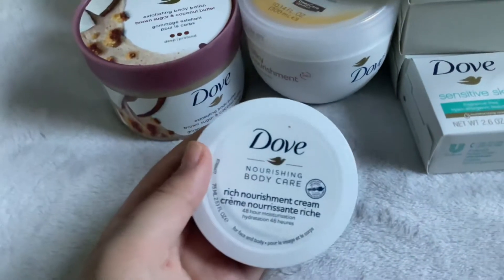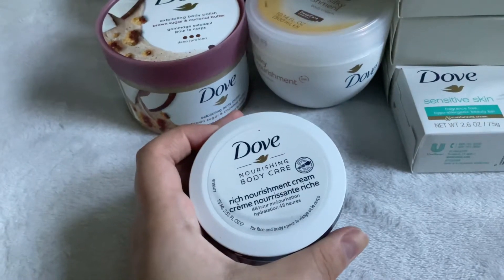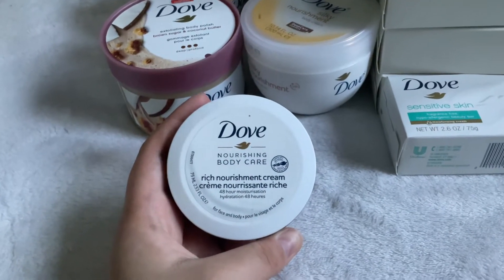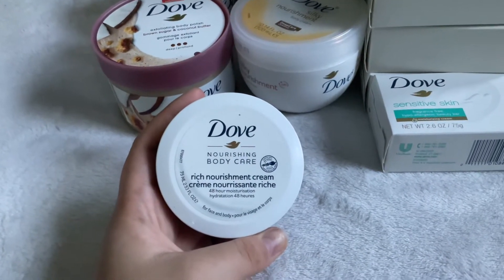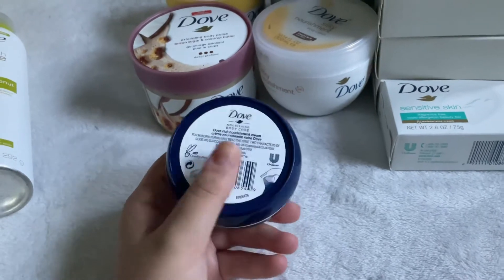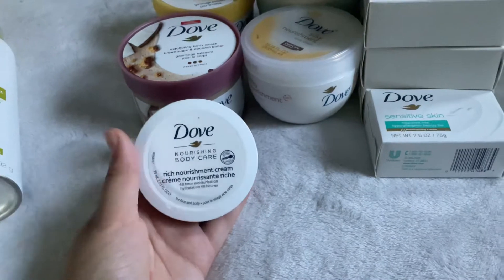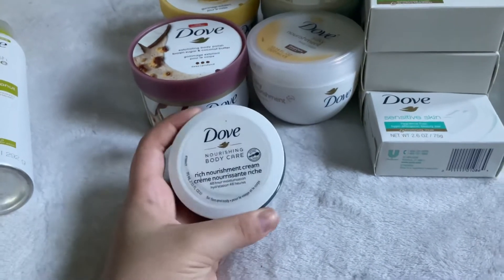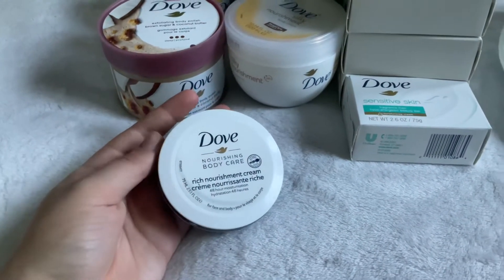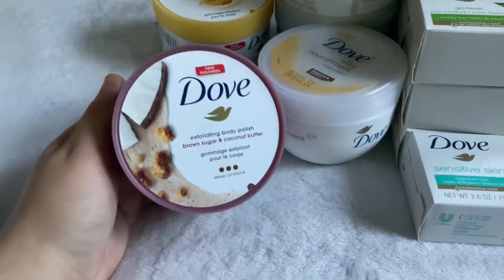Next I have the Dove Nourishing Care Rich Nourishment Cream from the Dollar Tree — 2.53 fluid ounces for a dollar. Honestly I really don't like this at all. It's too thick, too chunky, doesn't smell the best. I probably won't use it again — I might give it to my mom because she gets really dry hands. I know other people like it, like a YouTuber I follow mentioned she liked it, but it's just not for me.